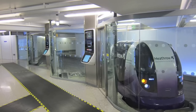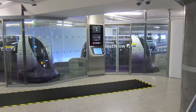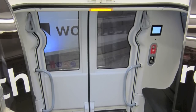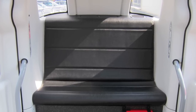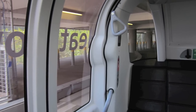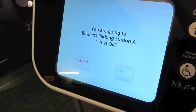London Heathrow Airport's personal rapid transit pod system is the first of its kind in the world. Four-seater pods take you between Terminal 5 and two business car parks. The seating inside is comfortable and, despite the British weather, it's air-conditioned. The pod is controlled by an automatic touchscreen at the beginning of your journey.